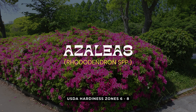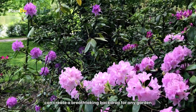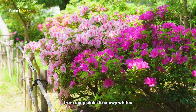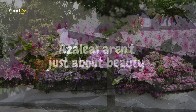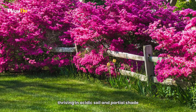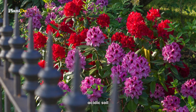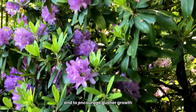Number 7 on our countdown are Azaleas, renowned for their spectacular floral displays. Azaleas, part of the rhododendron family, are celebrated for their vibrant blooms that come in a range of colors, from deep pinks to snowy whites. These flowering shrubs can transform any fence line into a dazzling display. Azaleas are also relatively easy to care for, thriving in acidic soil and partial shade, and they're great for attracting bees and butterflies. When planting azaleas, choose an area with dappled sunlight and well-draining, acidic soil. They require minimal pruning, mainly to remove any dead or diseased branches and to encourage bushier growth.